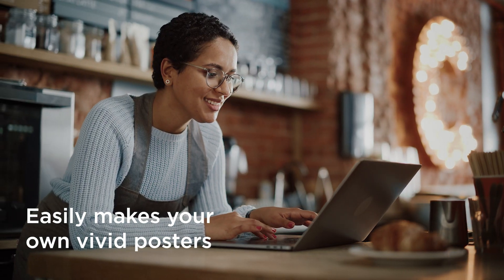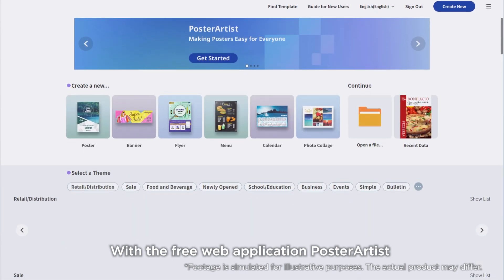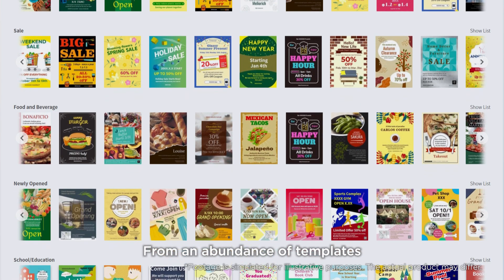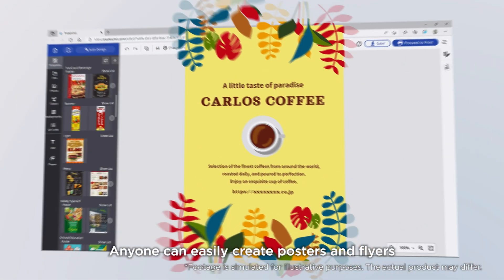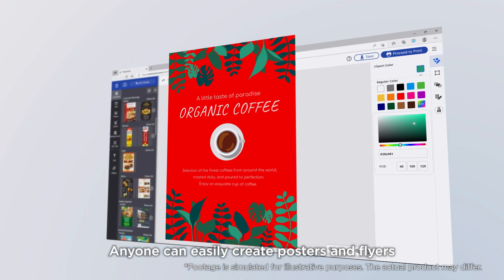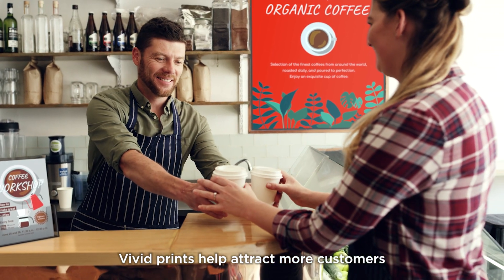Easily make your own vivid posters with the free web application Poster Artist. From an abundance of templates, anyone can easily create posters and flyers. Vivid prints help attract more customers.